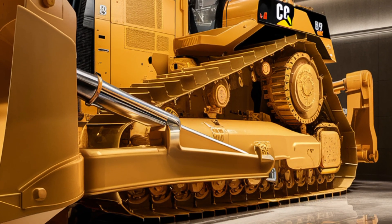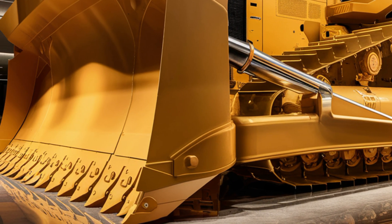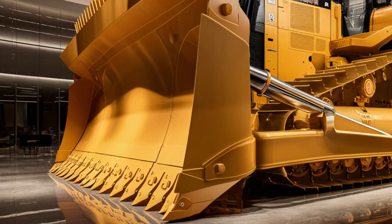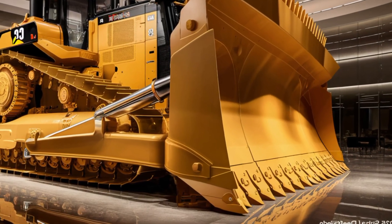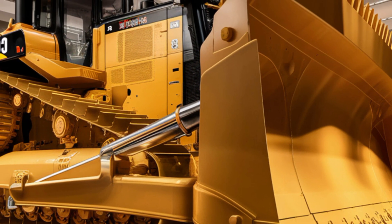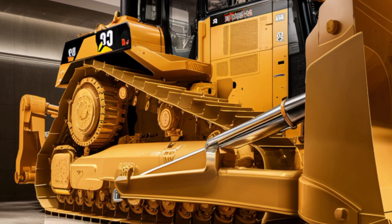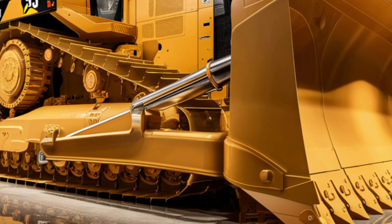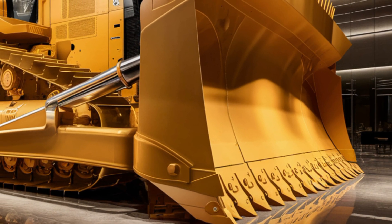Overall, the D9 is built for maximum uptime, minimal maintenance, and superior performance, making it a contractor's dream bulldozer. The 2025 Caterpillar D9 typically starts around one million dollars and can go higher with additional features and attachments. This investment might sound huge, but considering its durability, low operating costs, and unmatched productivity, it quickly pays for itself on demanding job sites. Caterpillar's reputation for long-term reliability means the D9 holds excellent resale value as well, making it a solid investment for construction companies and contractors around the world.